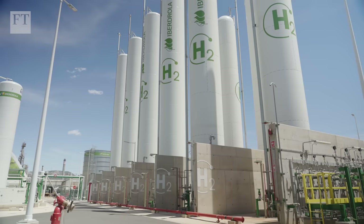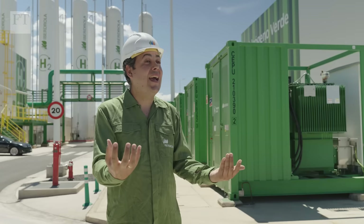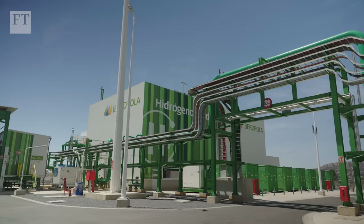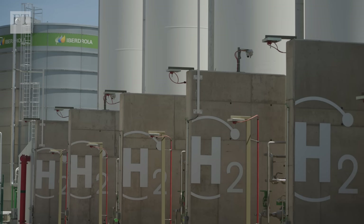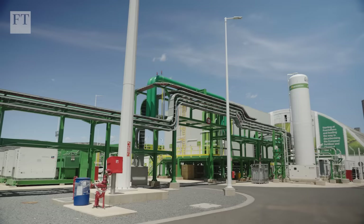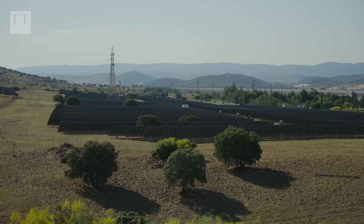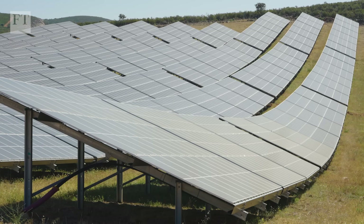We can only produce hydrogen in the day, so we have tanks to store part of the production, and during the night we can use that stored hydrogen and deliver it to the customer as well. The project near the town of Portogliano is just the start of an ambitious hydrogen drive from Iberdrola, which plans to invest 3 billion euros in this space by 2030, with different projects across the Iberian Peninsula, the US, Australia, and Brazil. It's also about the renewable electricity needed to fuel all these factories.